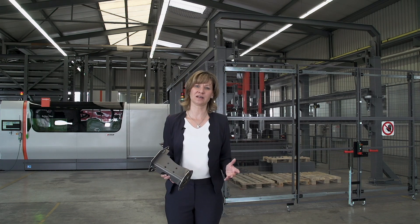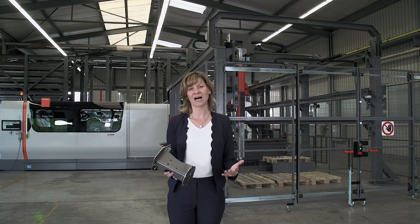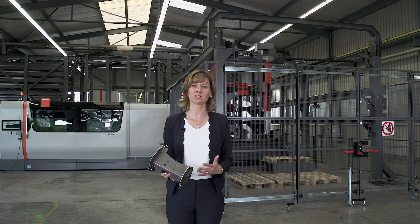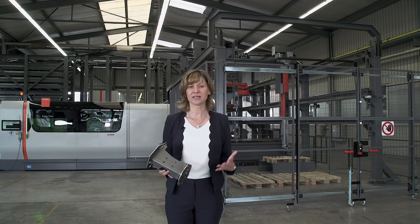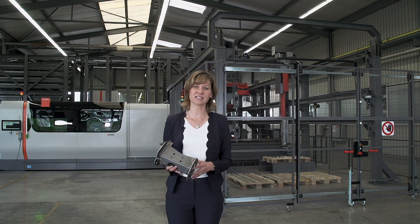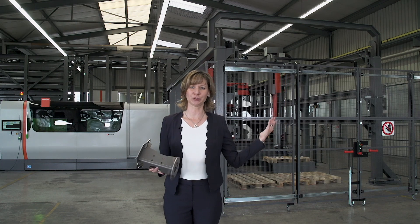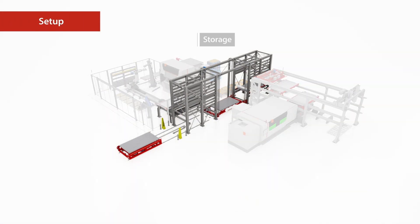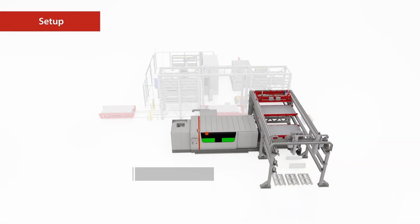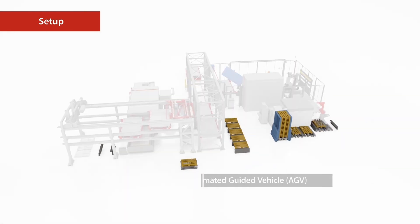We welcome you today here in our test center in Switzerland, where we are working hard on making the smart factory vision a reality. Here in Oberbipp, in our test center, we will produce a part here live and show that to you. Please see how the part is produced from the raw material sheet to the final welding assembly without any manual processing step.